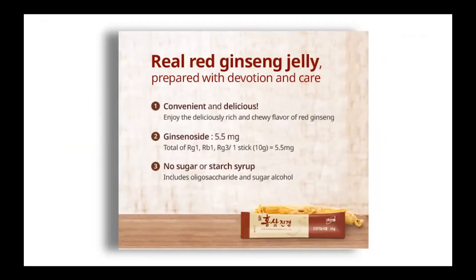The main component here is called ginsenoside. This is the key for physiological enhancement, including anti-inflammatory and anti-oxidation effects. With the increase of stress in life, we're really stressed out these days, and we need the help of ginsenoside to keep ourselves healthy and away from those diseases caused by stress. The taste is really, really great — sweet and savory — and it does not add any sugar, no starch syrup. So the quality is on point.